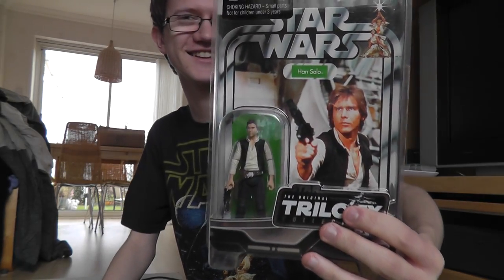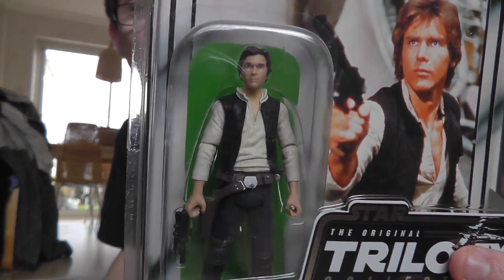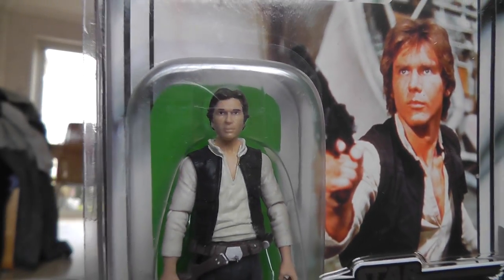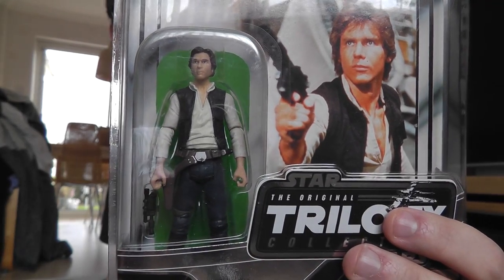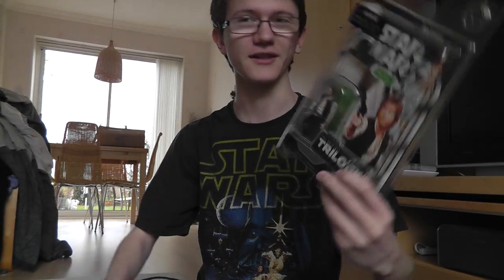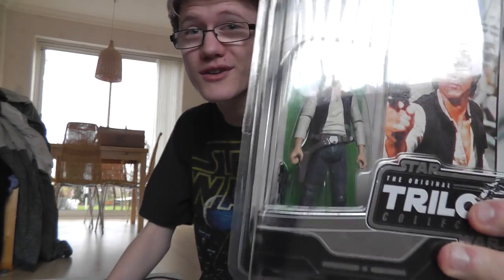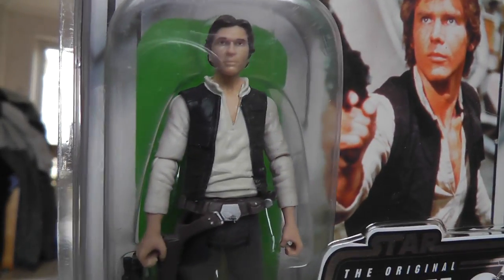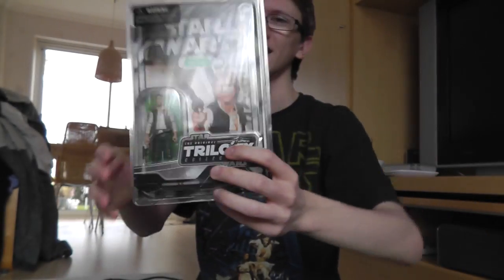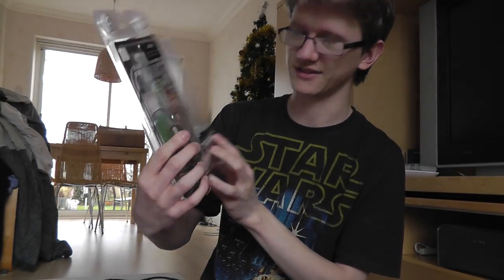That's absolutely fantastic. Ed, you are one in a million mate — that is an absolutely excellent figure to send. Thank you so much. Now the only hard decision is whether or not to open him or to keep him carded, because this is a figure that I've wanted for so long. I just don't know what to do with it, but I'm sure I'll make a decision soon enough.